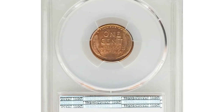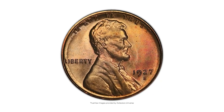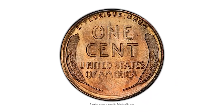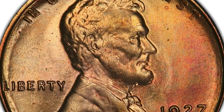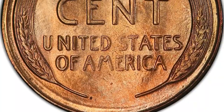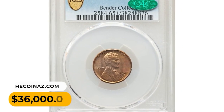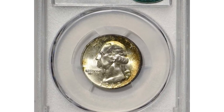A 1927-S Lincoln cent in MS65+ Red condition. The 1927-S cent is a challenging issue to acquire in full red condition, and at the gem level such pieces are major rarities — no higher-grade pieces are known with full red surfaces. The finest of the red gems are the three-plus graded pieces at PCGS. Satin luster bounds on each side yielding orange, gold, rose, and faint greenish hues, all of which fall into the red color category. It sold for $36,000.